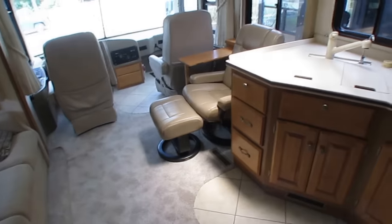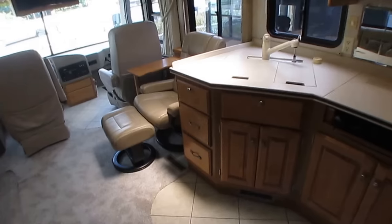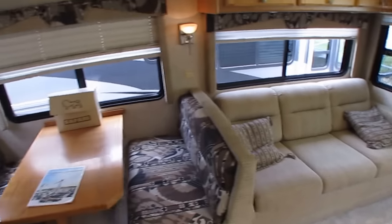As nice as this motorhome is, it's still a 2005 model. It has been used. It's got 14 years of use and 67,000 miles, so obviously it's not going to be new. You're going to have to expect little cosmetic imperfections like that.